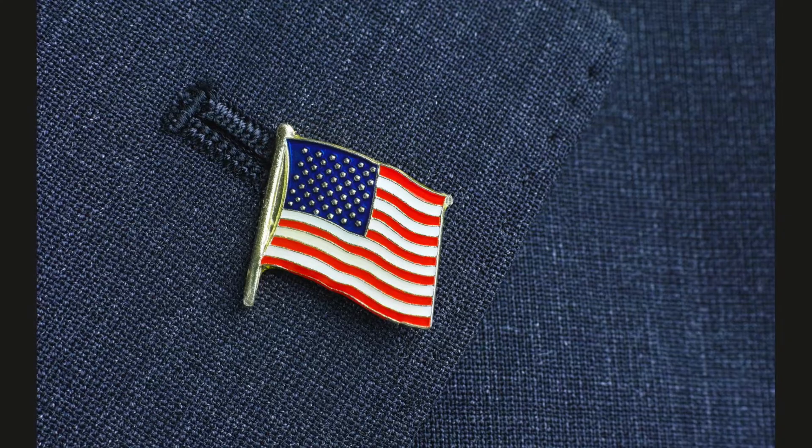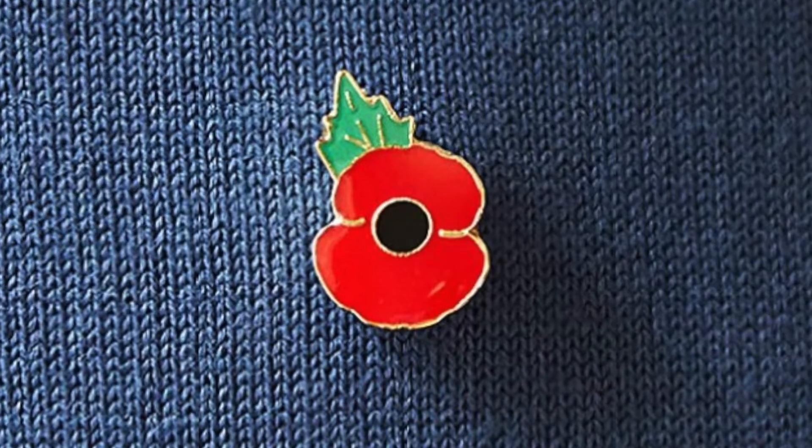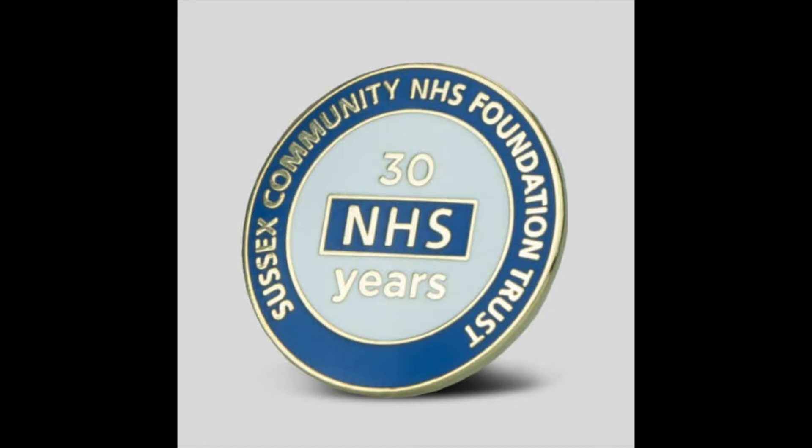The lapel pin shows an affiliation to an association, a group, a body of people, or membership of a club. It can show that you support something, like a charity. In the UK they're sold during the annual remembrance celebration — little poppies from the Royal British Legion, to show respect for veterans and soldiers who have made sacrifices. They also demonstrate achievement; they can be given in place of an award to show you've reached a certain level or received a long service award.